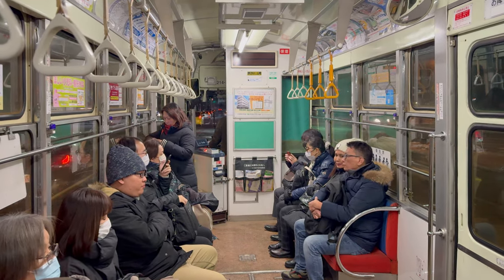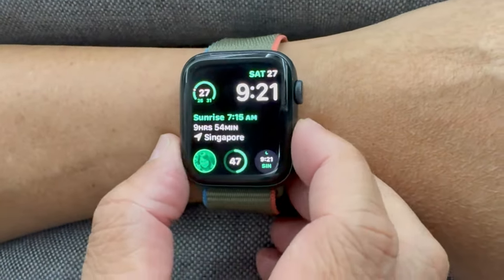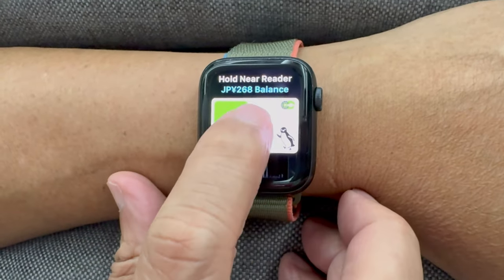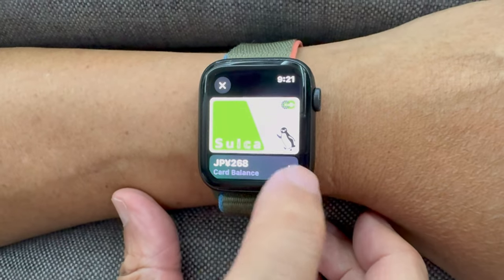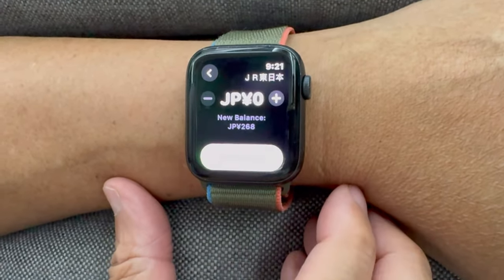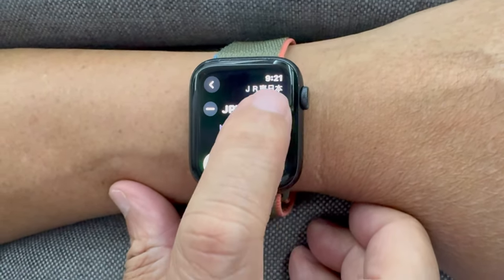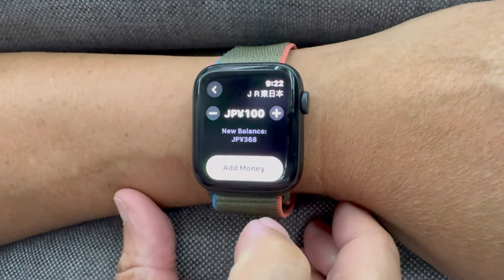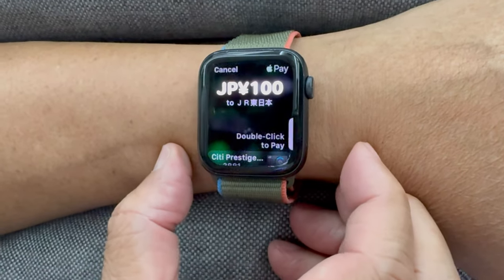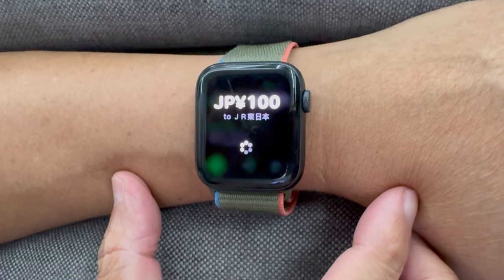The procedure is even more convenient if you have an Apple Watch. Simply double-tap the side button, select the IC card, and you will see a plus sign next to the card balance. Tap the plus sign to add money — every tap increases the top-up amount by 100 yen, with a minimum of 100 yen. Double-click the side button of the watch to complete the transaction using your default credit card or debit card account.